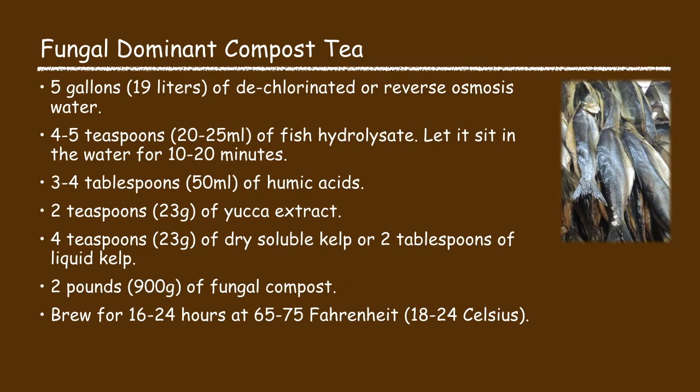Next is the fungal dominant compost tea recipe. This recipe consists of five gallons of water, four to five teaspoons of fish hydrolysis — let the fish hydrolysis sit in the water for about 10 to 20 minutes to fully dissolve — then three to four tablespoons of humic acid, two teaspoons of yucca extract, four teaspoons of dry soluble kelp or two tablespoons of liquid kelp, two pounds of fungal compost. Brew it for 16 to 24 hours at 65 to 75 degrees Fahrenheit.